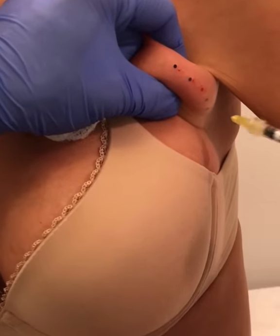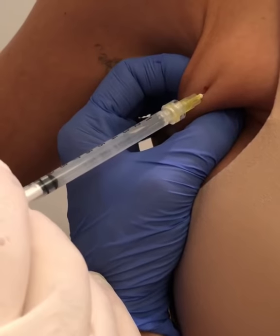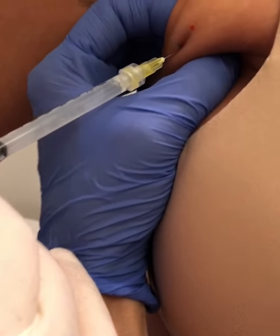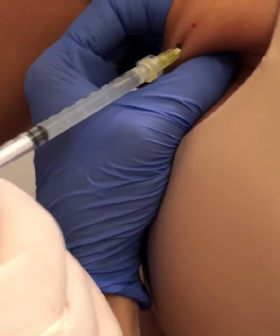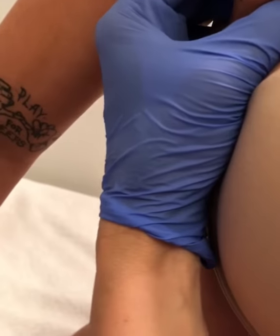The Kybella is injected, and peak benefits are seen at six weeks post-injection. The areas treated with Kybella will have a reduction in the number of fat cells, as Kybella destroys the fat.